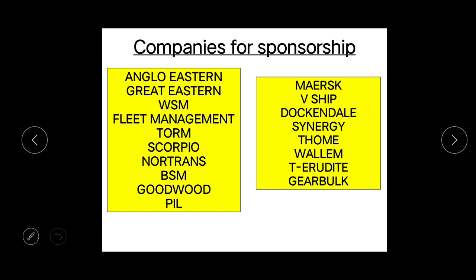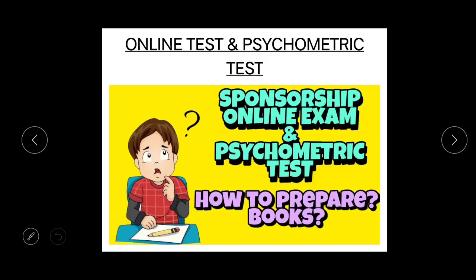For the online test and psychometric test, you can refer to my video on 'Sponsorship Online Exam and Psychometric Test' — how to prepare for that, what are the topics they ask, and the books required for preparation. This is the perfect video on my channel for this preparation. These tests are easy — you can easily crack any company's sponsorship exam. I have cleared almost all the company's sponsorship tests, so you can too. I will pin the link in the description below.